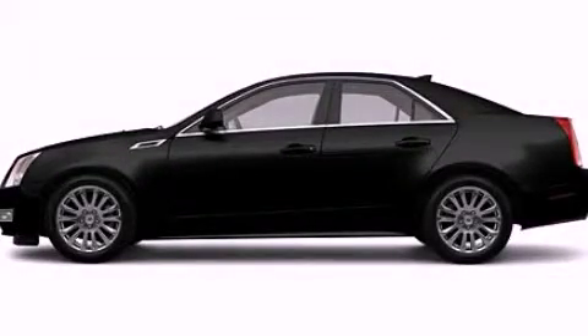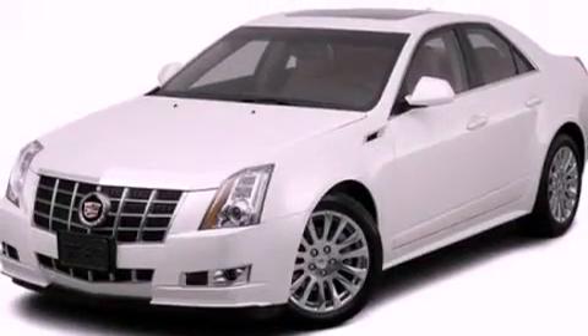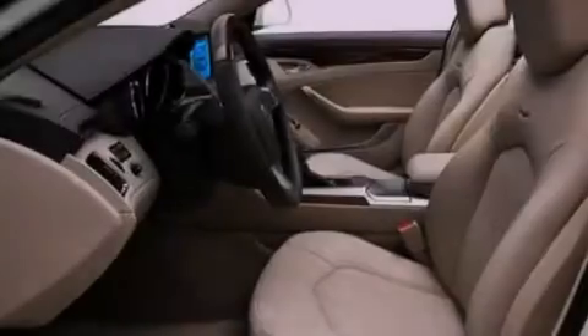This is a 2012 Cadillac CTS, with a great fit and finish. It features a 3.0-liter six-cylinder engine and an automatic transmission.